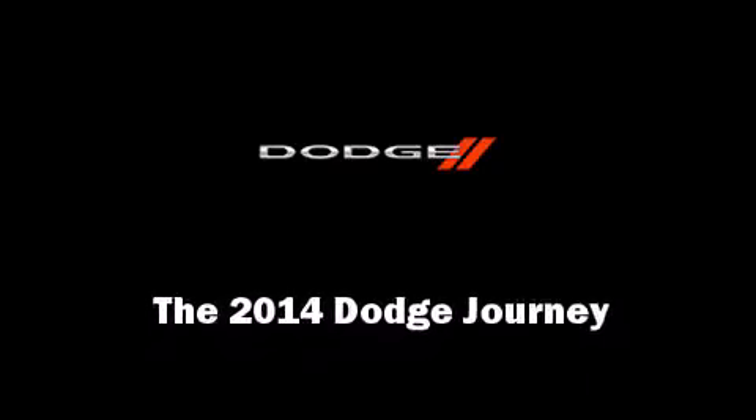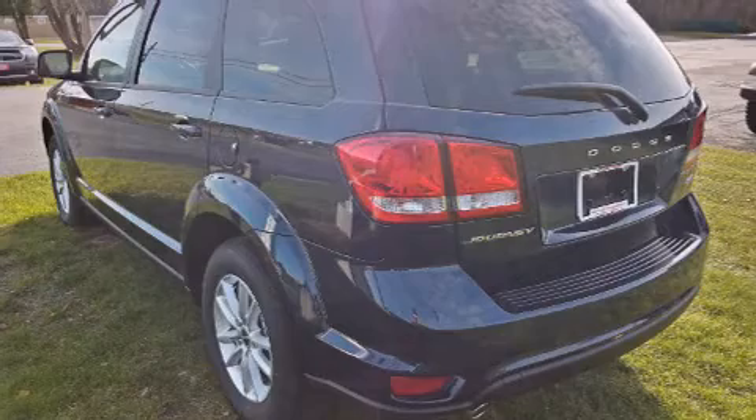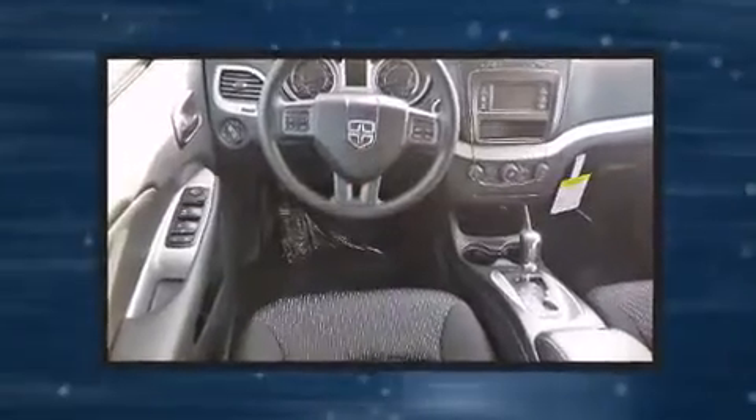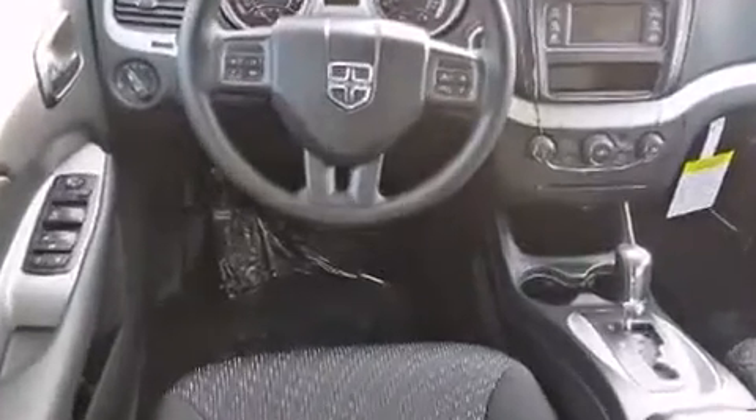Introducing the 2014 Dodge Journey. Smooth gear shifts are achieved thanks to the refined six-cylinder engine, and for added security, dynamic stability control supplements the drivetrain.